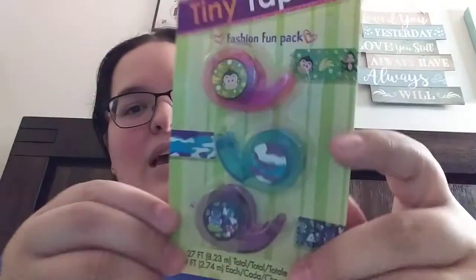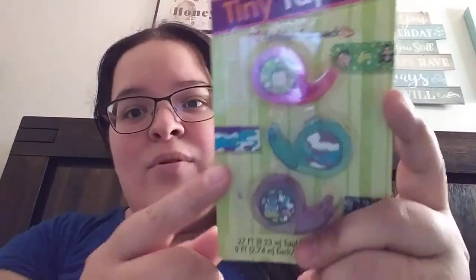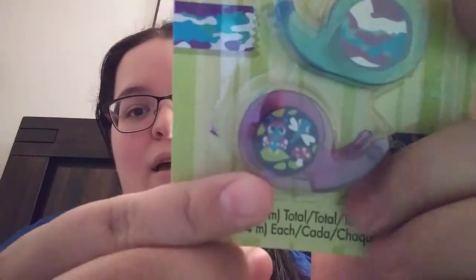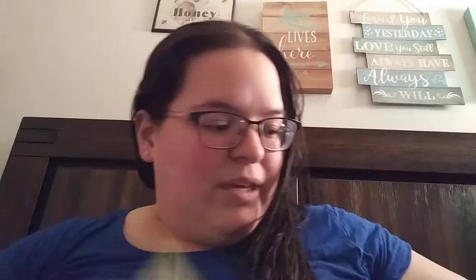Alrighty, we got some more tape here with three different designs. There's a cute little monkey, and then we got some camo, and then this one — it's a dragonfly and a cute little ladybug there. Very, very cute.